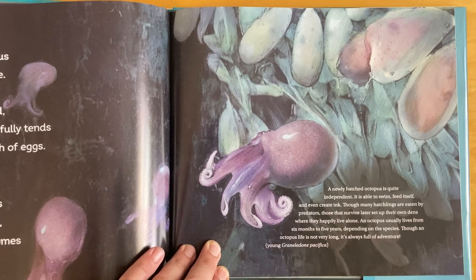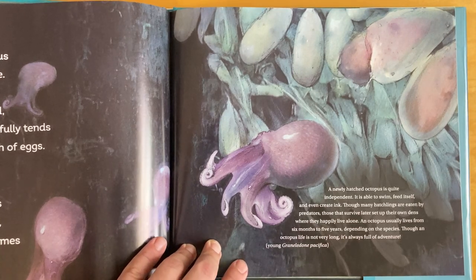An octopus usually lives from six months to five years, depending on the species. Though an octopus's life is not very long, it's always full of adventure.